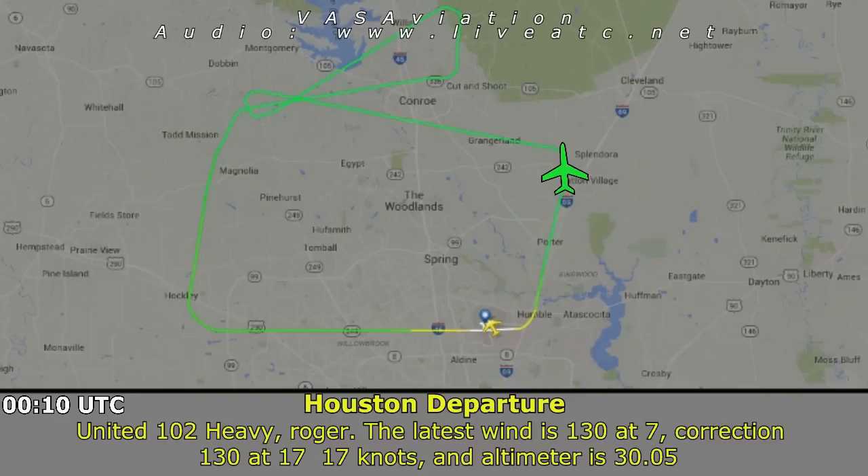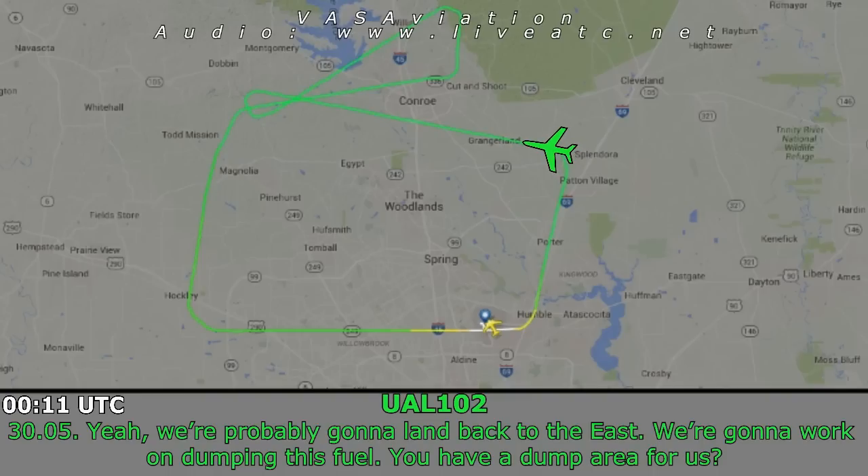United 102 Heavy, the latest wind at Intercontinental is 130 at 7, right now expression winds 130 at 17 knots and altimeter 30 spike. We're probably going to land back to the east. We got to work on dumping this fuel — do you have a dump area for us?